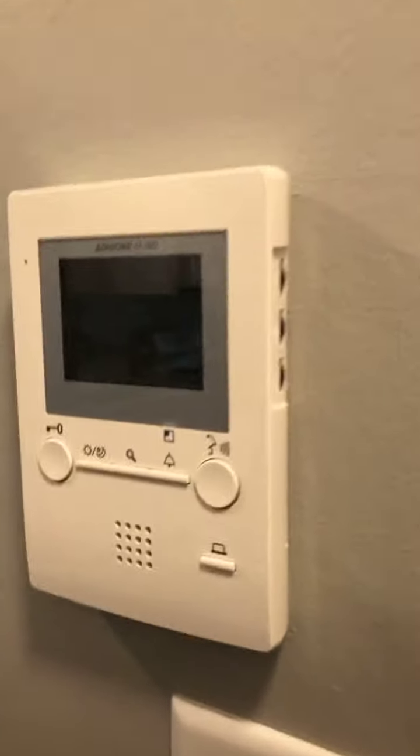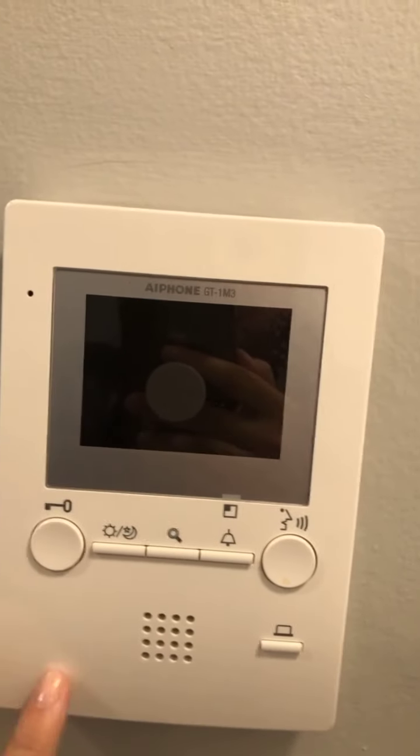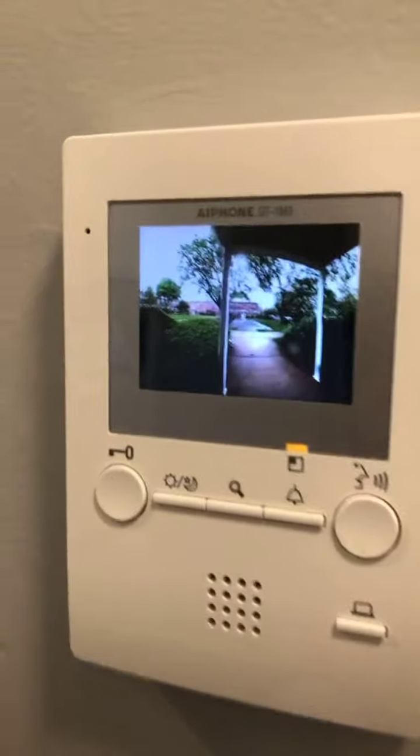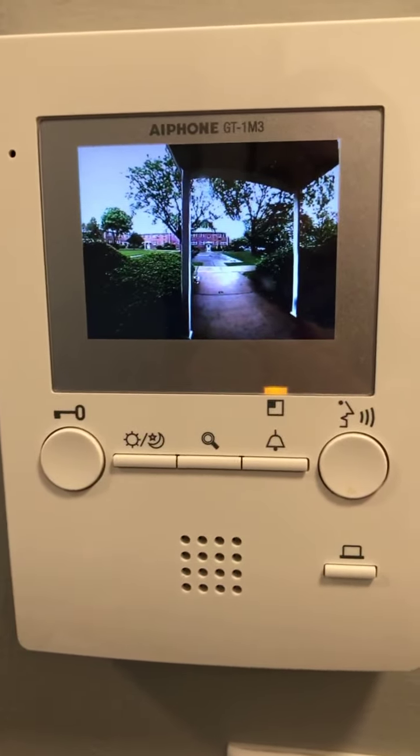You have a security intercom system here, which is great. You get an opportunity to see the outdoors before you buzz someone in. Not all the buildings have this feature. You also have a lot of closet space here when you first come in.